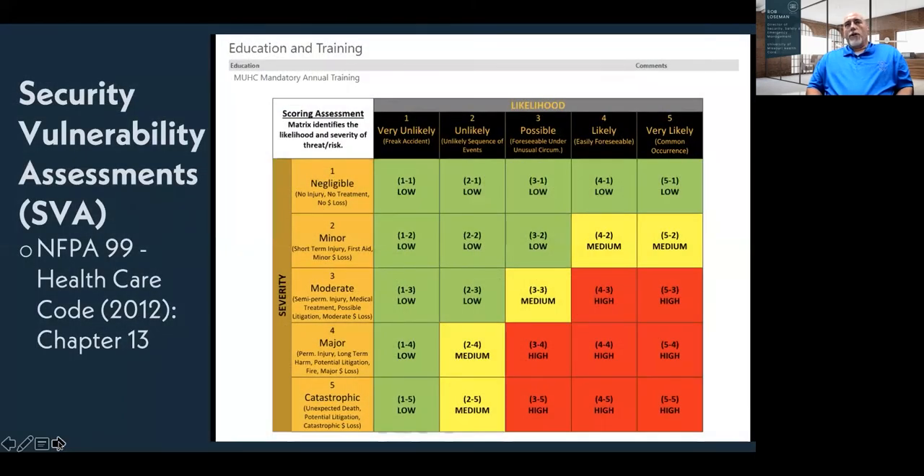When looking at hardening your facilities, a security vulnerability assessment is a strong tool. Looking at NFPA 99, the 2012 edition, Chapter 13 — also not surveyable per CMS or Joint Commission, but DMV does survey Chapter 13. An SVA allows you to assess your facility, evaluate potential security risks, your physical and operational environment, and all persons within it. We use a matrix looking at probabilities, severity, rating, and hazards.